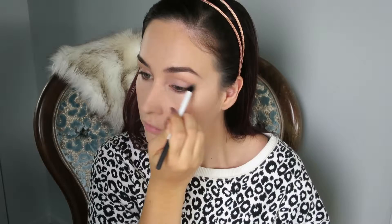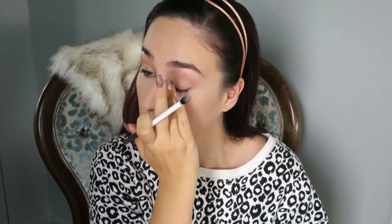I'm going to be priming my eyes with the MAC Painterly Paint Pot, using a Real Techniques Duo Fiber brush and then blending it in with my finger as well. To set this down I'm also taking a little bit more of that Bourjois powder on a MAC 217 brush to make it easier to blend future shadows.